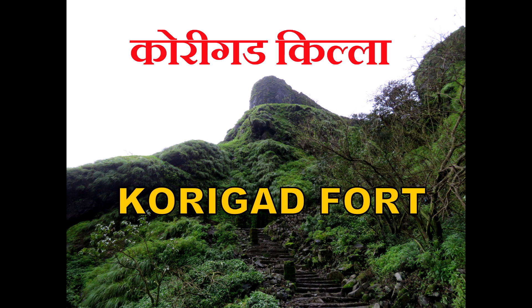Hello, welcome to Unknown India channel. In this video, I will take you to the Khorigarh Fort.